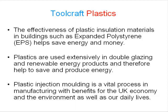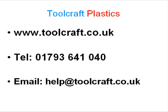Plastic injection moulding is a vital process in manufacturing with benefits for the UK economy and the environment as well as our daily lives. I hope this has been of interest to you. To get in touch with us for more information, including requesting your free information pack, please use the contact form on toolcraft.co.uk or call 01793 641 040 now.